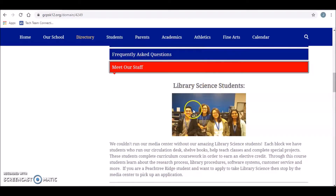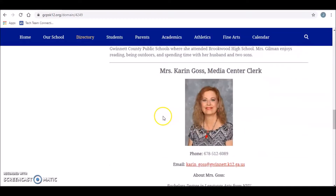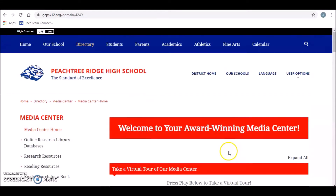I wanted to talk a little bit about library science — it's an elective course that we teach in here where you run the circulation desk and shelf books. That is a course you can apply for throughout high school. If it's something you're interested in, just come see us. And then there's my information and Ms. Goss' information, and another fun little slideshow you can look through.